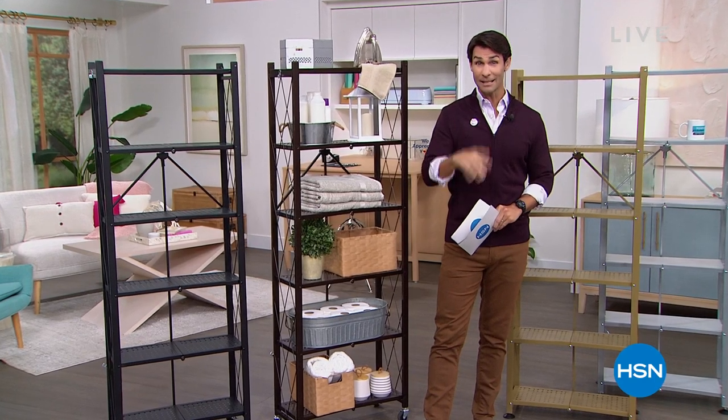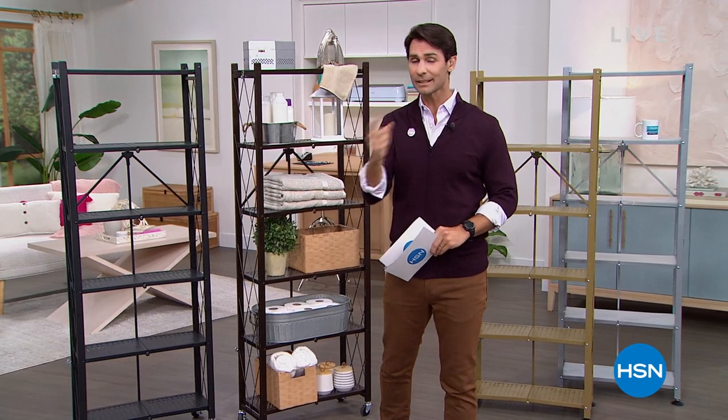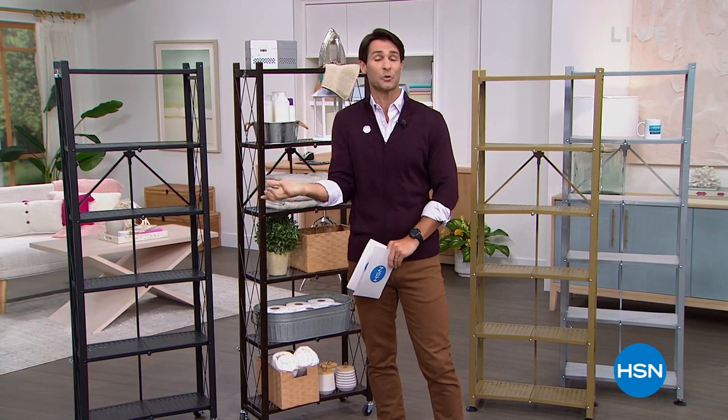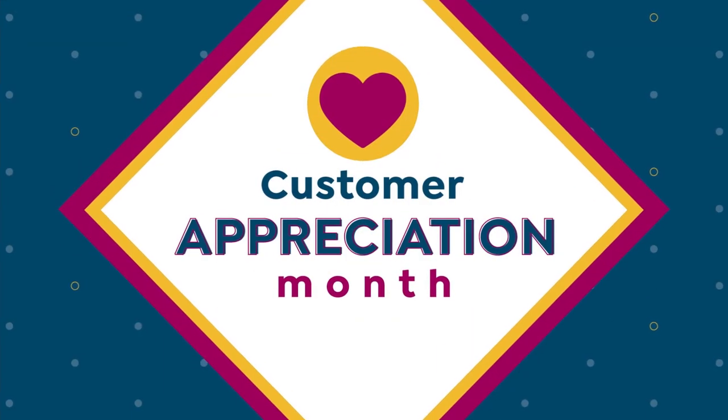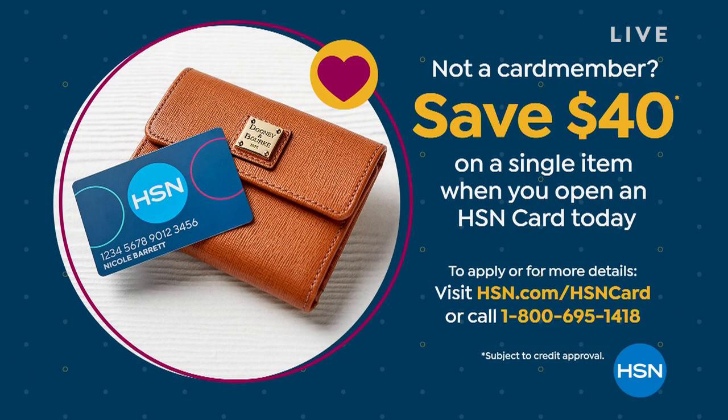This hour, it's about storage and organization. Also, if you open an HSN card, you get $40. Imagine walking into a storage and organization store and they just hand you two $20 bills as you walk in. That's basically what we're doing today. Right there on your screen, 1-800-695-1418. Give them a call — a couple of minutes, you get approved, and you get $40.